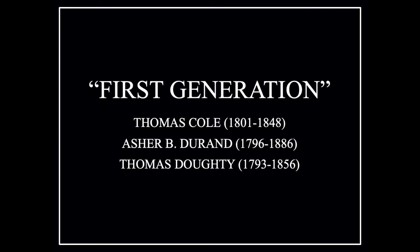The Hudson River School is divided into three generations. The first generation was founded by Thomas Cole, who is generally credited with founding the Hudson River School. His close friend Asher Durand was part of that first generation, as was another friend, Thomas Doughty.